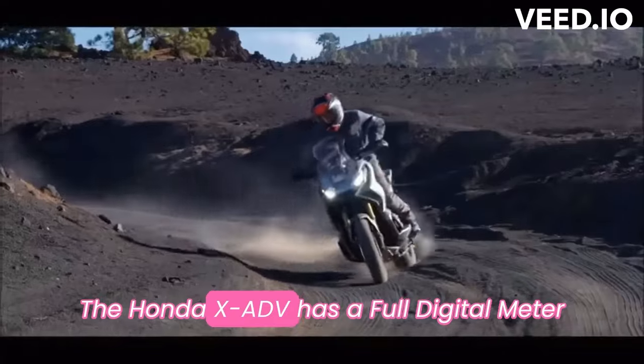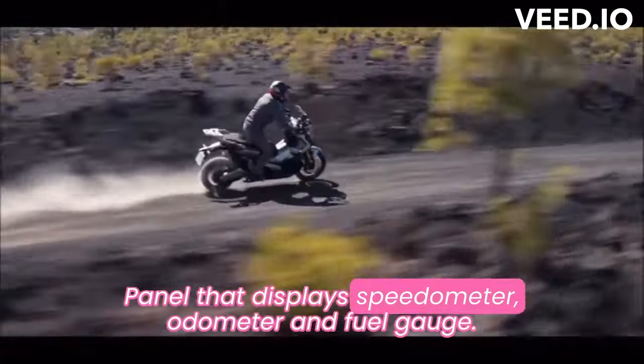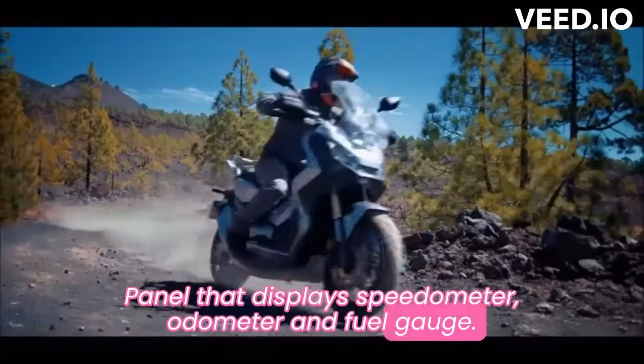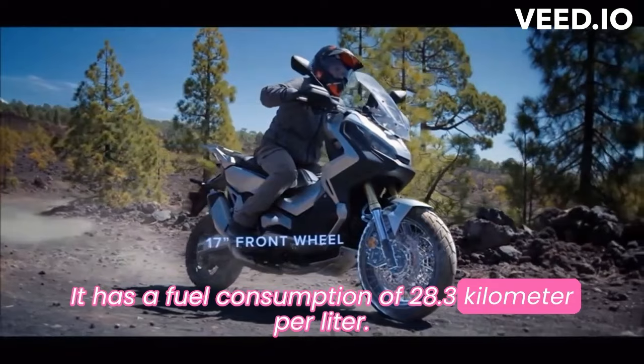The Honda XADV has a full digital meter panel that displays speedometer, odometer, and fuel gauge. It has a fuel consumption of 28.3 kilometers per liter.